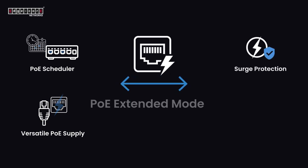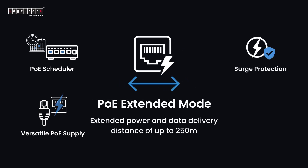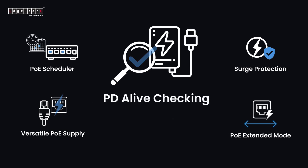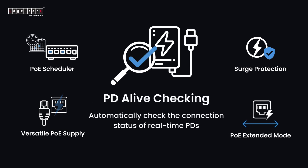PoE Extended — power and data delivery distance of up to 250 meters for PoE devices while maintaining a stable 10 Mbps speed. PD Alive Checking — automatically checks real-time connection status and restarts powered devices in case of no response.